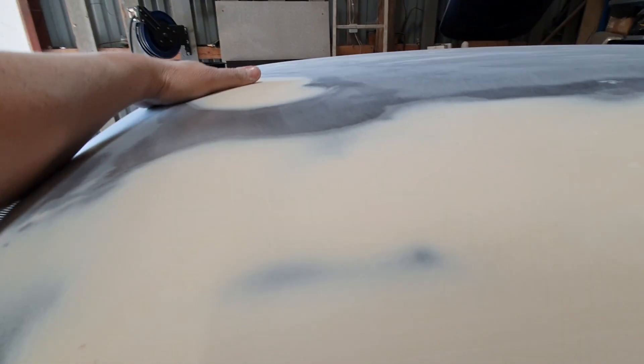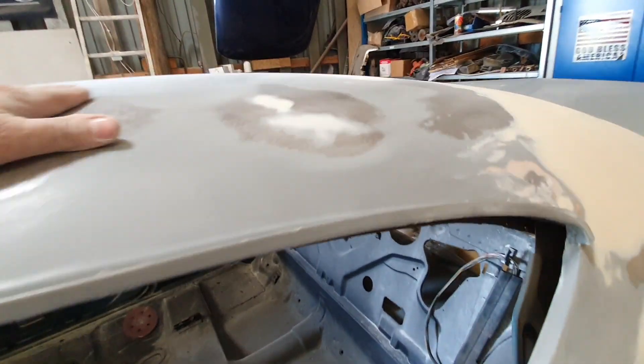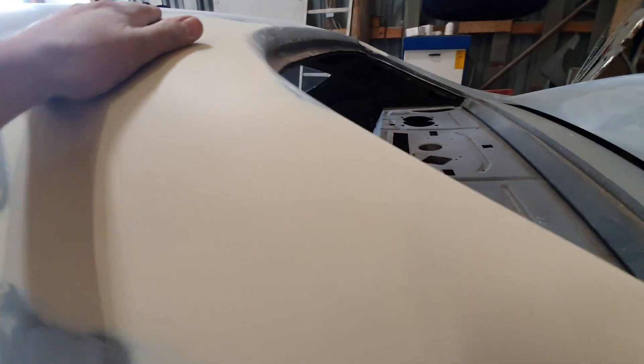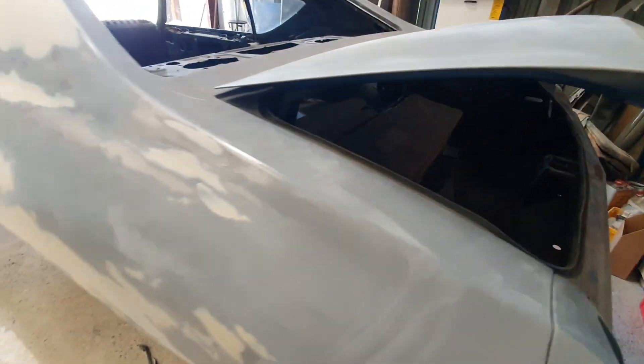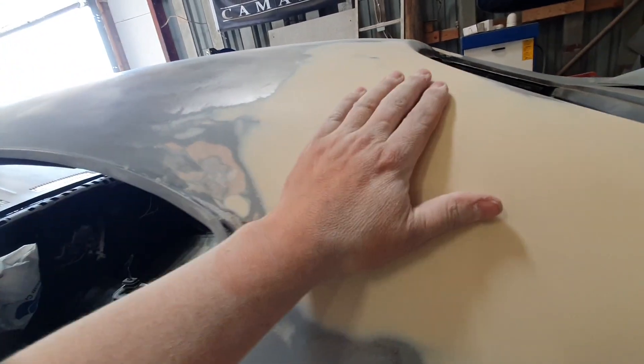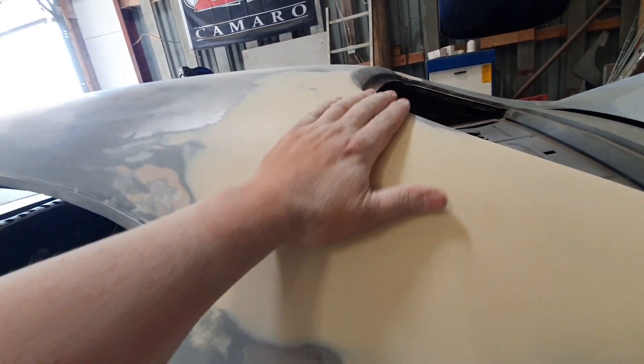There was also a big dent here, and another one over there, but I've smoothed those out now. Both of these quarter panels at the top were pretty bad on both sides as well.